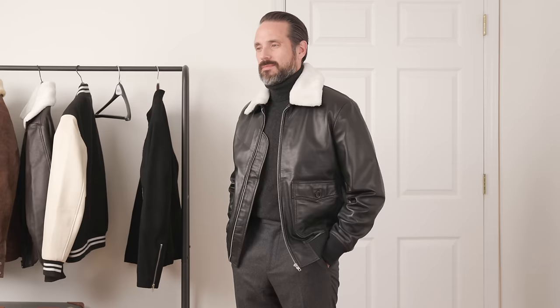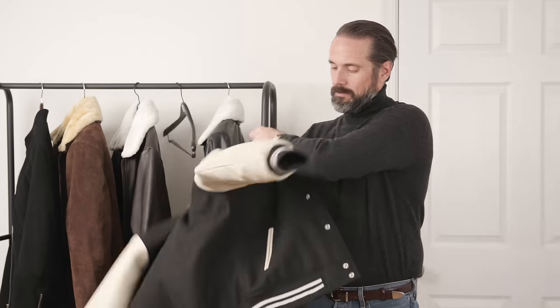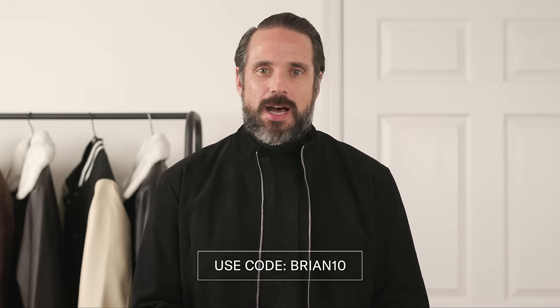Now is the time for you to give me a grade on my leather jacket styling. Remember: styling leather jackets doesn't come as easy to me, and all these outfits — with the exception of the varsity jacket — were an attempt to bring a little more sophistication to the styling. HSS viewers can save 10% off any purchase from The Jacket Maker with code BRIAN10. Check out the description for all the links, and big thanks to The Jacket Maker for sponsoring this video.